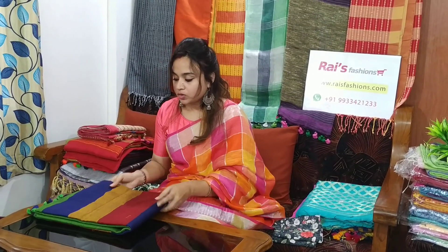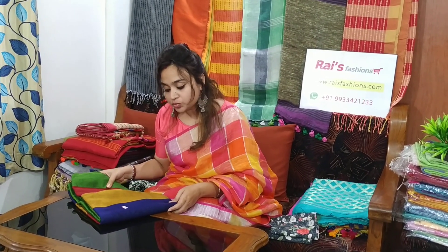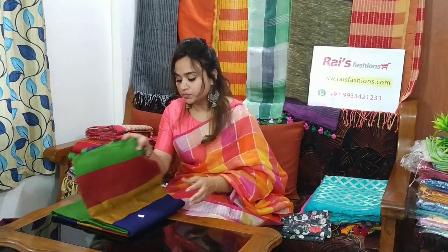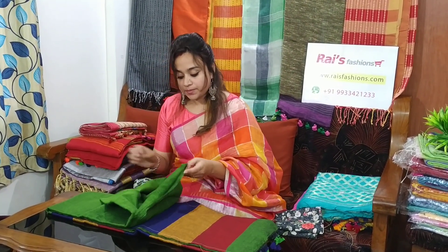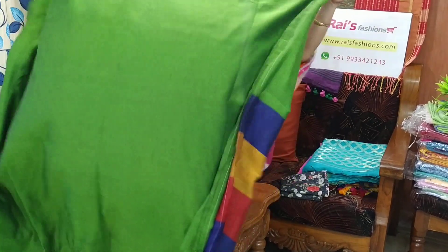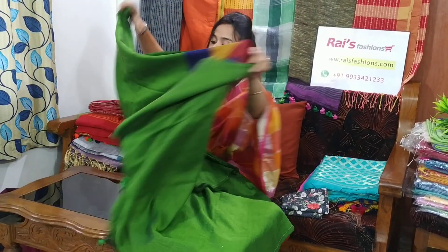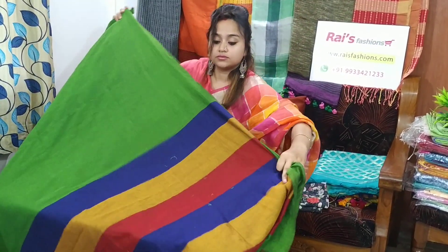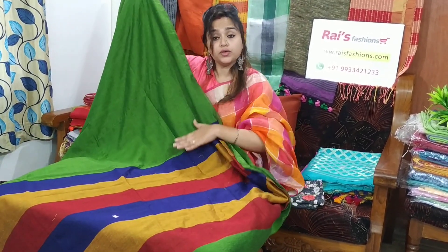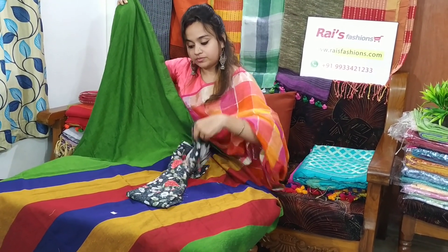This one is the same — khadi, Herlung khadi. Saree code is 26MB7, saree price is 1250. Base is green with stripes pallu. Very beautiful, smart looks. This is the body part — very beautiful, smart color. And this is the contrast pallu — multicolor stripes contrast pallu. Saree price is only 1250. I will suggest this floral printed contrast blouse piece — cotton fabric. With this contrast blouse piece, saree price will be 1550.